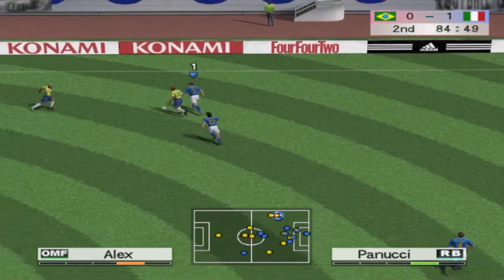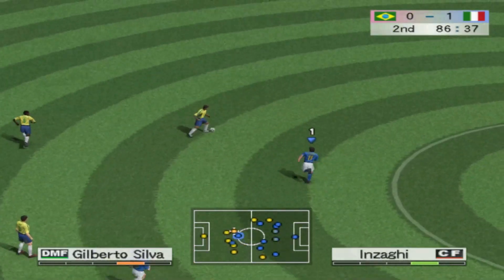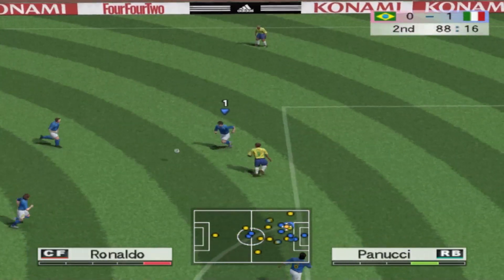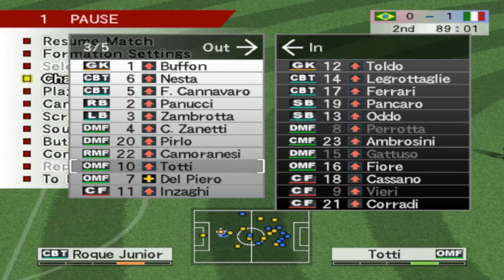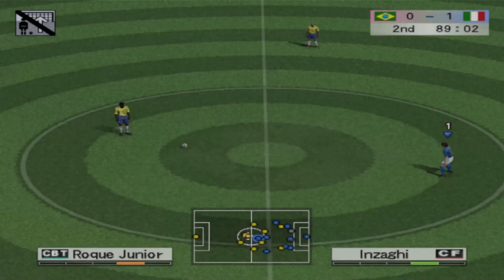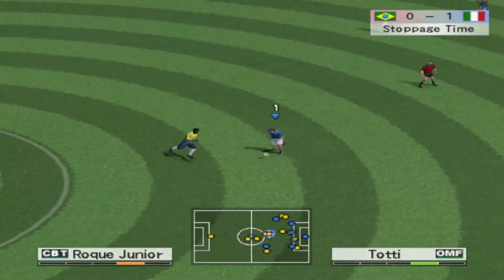Alex. 85 minutes are on the clock. Can they penetrate this time? Plays it to the left. Sends it to the right. Gilberto Silva. Alex launches an early cross. Flags up — it's offside. He was definitely offside when his teammate played the ball through. Rolls the ball over to the left. Alex. Can they finish it off? No, it's cleared.